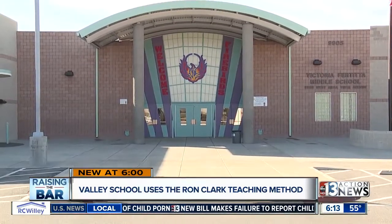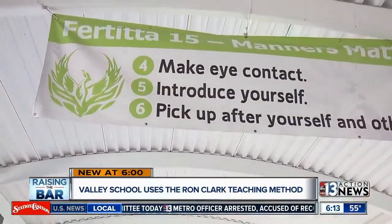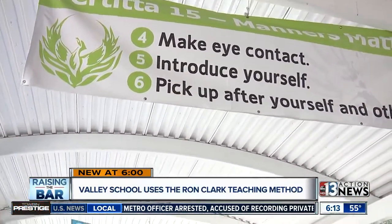The Fertitta 15 is a list of guidelines that students must follow. It promotes respect and common courtesy. It's really enhanced my everyday ability to just be able to speak in front of a crowd, to talk to people. The Fertitta 15 is a way of life here at the middle school. It's manners like this that you see listed all around the school — making eye contact, introducing yourself, picking up after yourself.